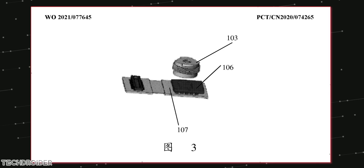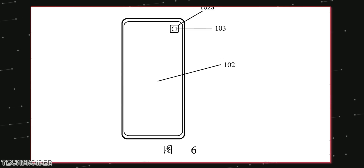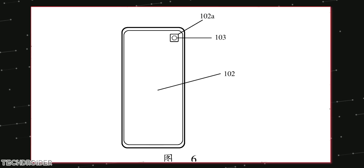Xiaomi also shared some live images, so it's indeed in the development phase, and I guess if done right, we may see this design in action really soon.